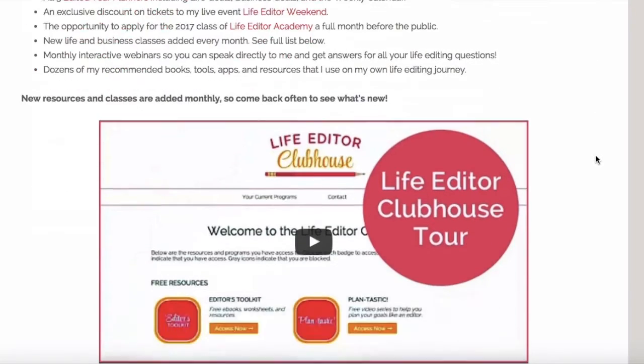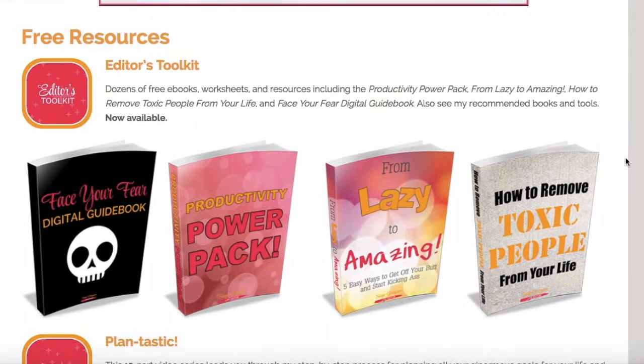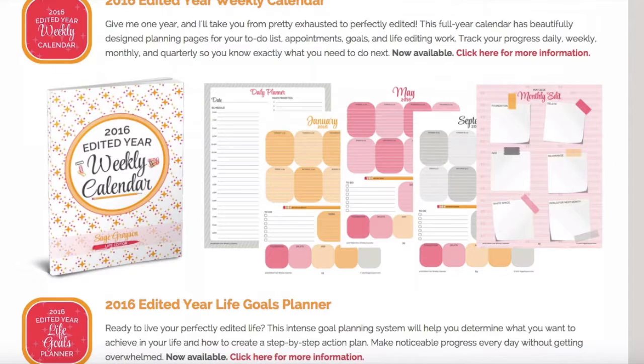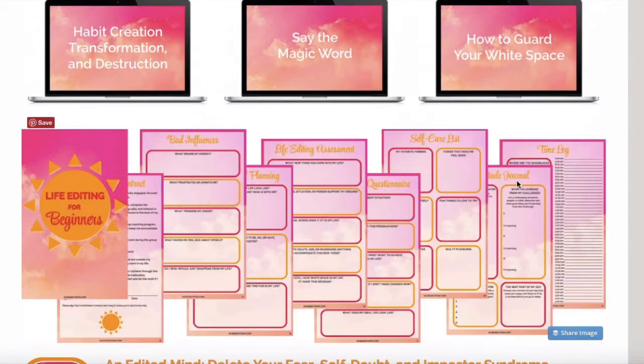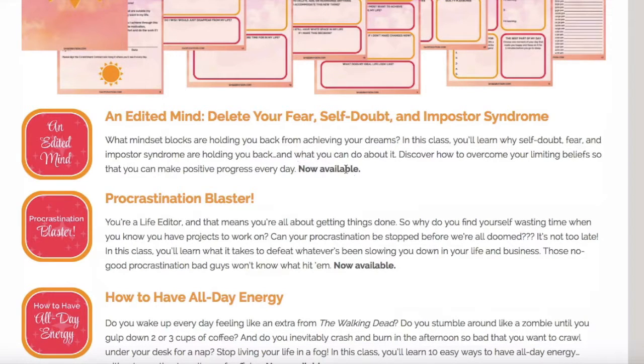If you scroll down, there's a little video tour, and then we get into the descriptions of what's in the clubhouse. We've got free resources and life resources, and you can see a picture of one of my planners. Then there's my flagship program, Life Editing for Beginners — you can see what's inside: some videos, a big workbook, and all of these little pink and yellow icons, which represent courses or classes in the clubhouse. Each one of these represents something in the clubhouse, and I try to keep up with letting you know when things are available and when they're coming.